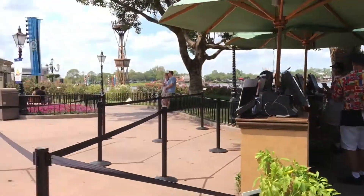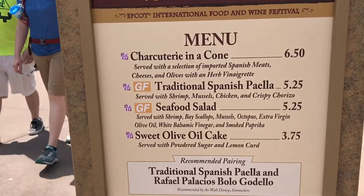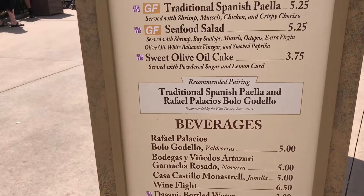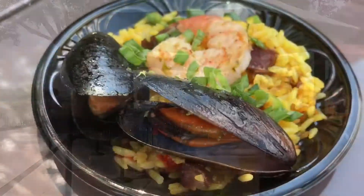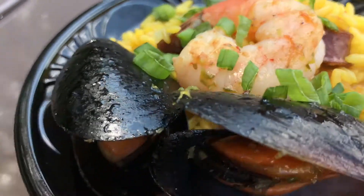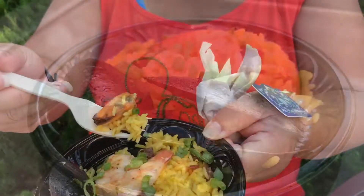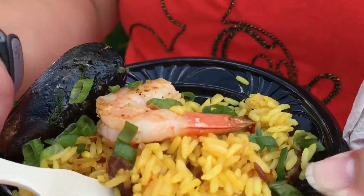Here we are in Spain. We got the traditional Spanish paella. Here we go with our classic Spanish paella. Good taste, not bad. The shrimp is humongous.